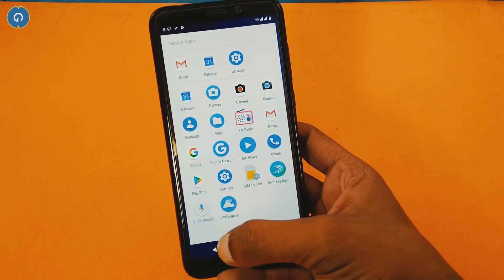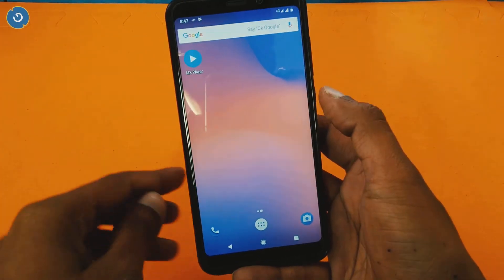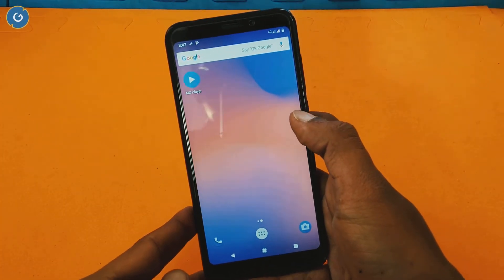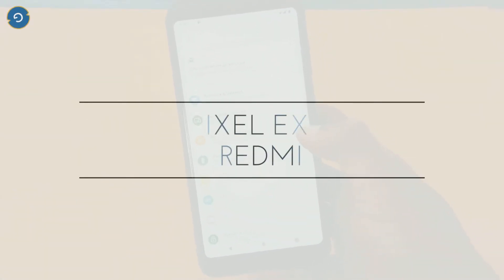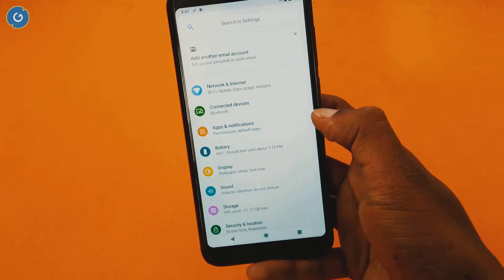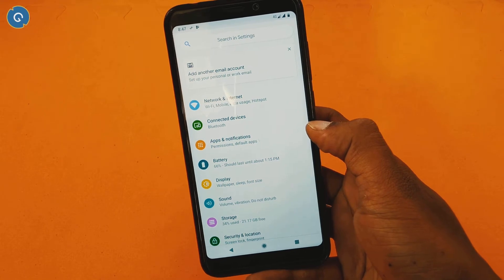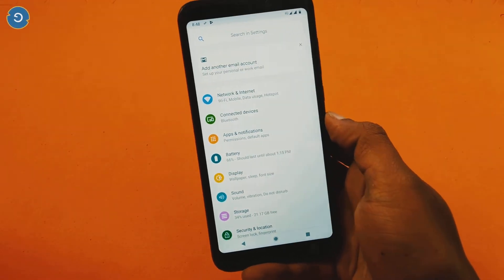Pixel Experience ROM is one of the best and most featured custom ROMs. After Lineage OS and Resurrection Remix, this ROM has gained popularity in a very short time. Recently, the Pixel Experience ROM developer released the Android Pie update for many Android devices, including the Redmi Note 5 and Redmi 5 Plus. To know more about Pixel Experience ROM, stay tuned and watch Giz Prime.